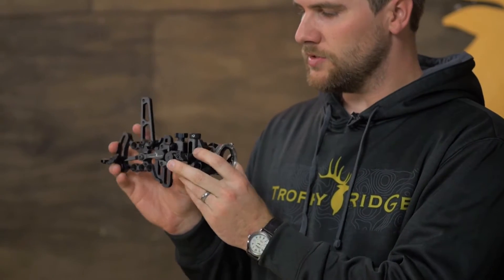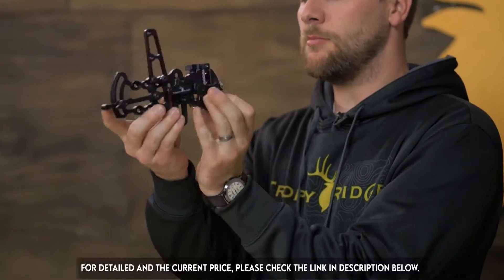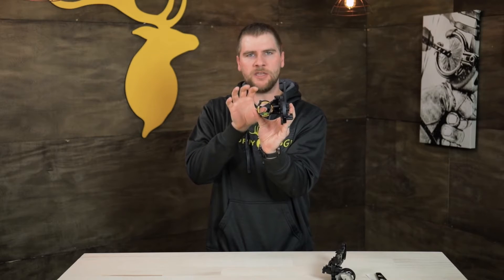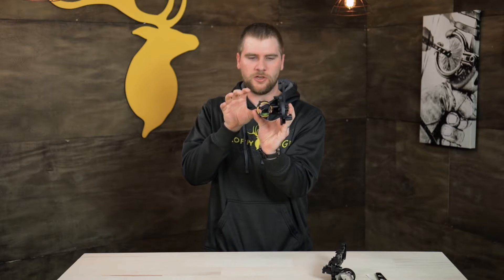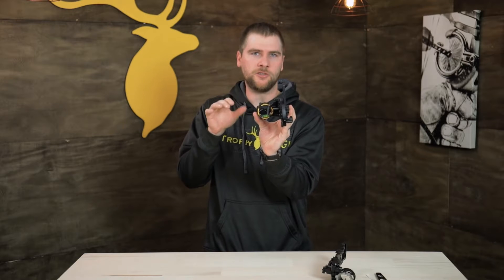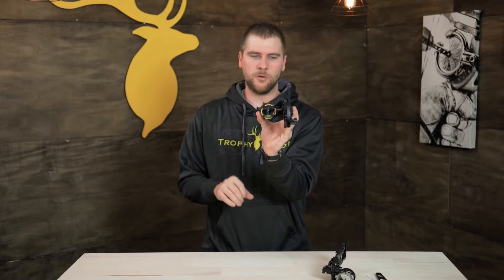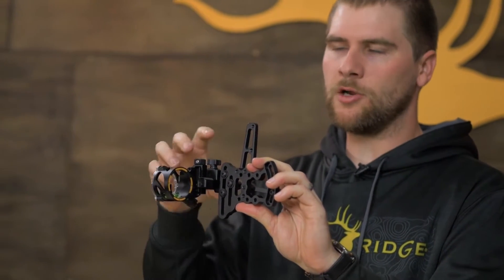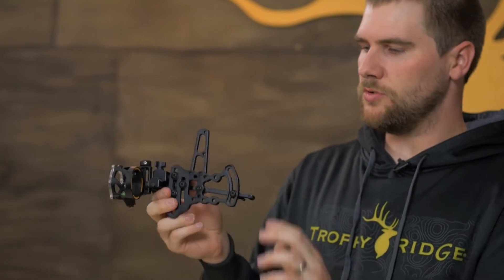I'll show you how to do that in another video. The other thing that this sight includes is .019 pins and an A-shape pin that helps you funnel that pin down to your target, allowing you to have better sight acquisition. I really like that shape because it doesn't obstruct the target that you're shooting at. This sight is great with windage and elevation, micro adjusts, and allows you to really be on your game whenever you need to.